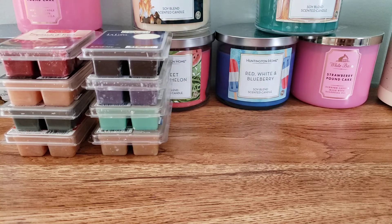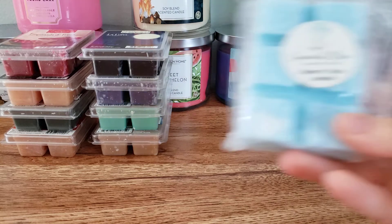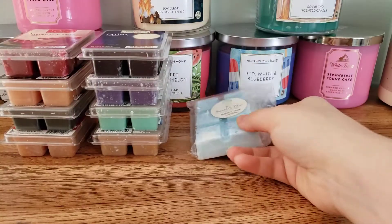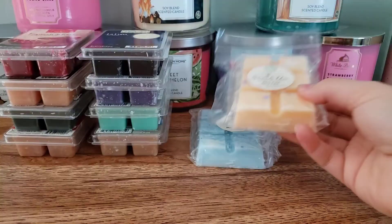I picked a lot of Savannah Blue. This is 2020 wax, so I want to get through my 2020 wax. We have Blueberry Peach Lemonade. We have Kissy Face, which is Cotton Candy, Grapefruit, and Bubblegum.